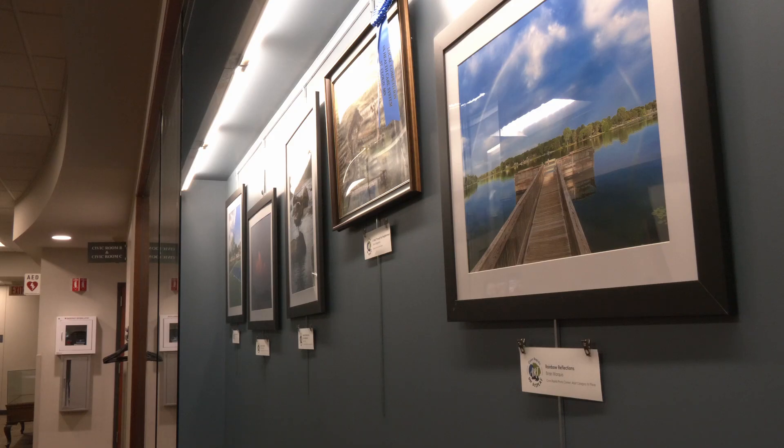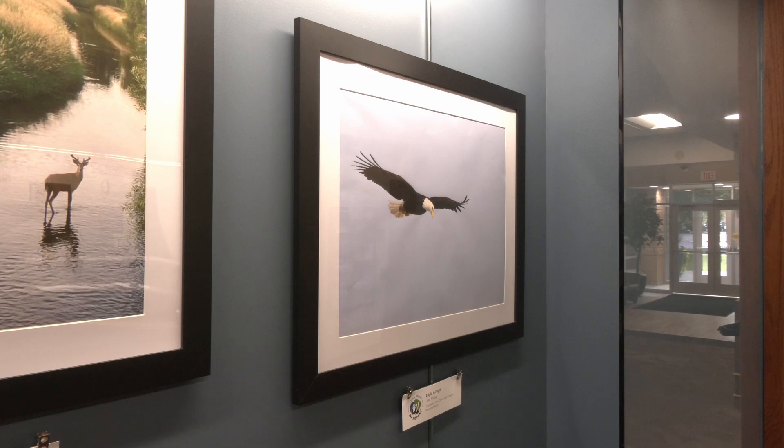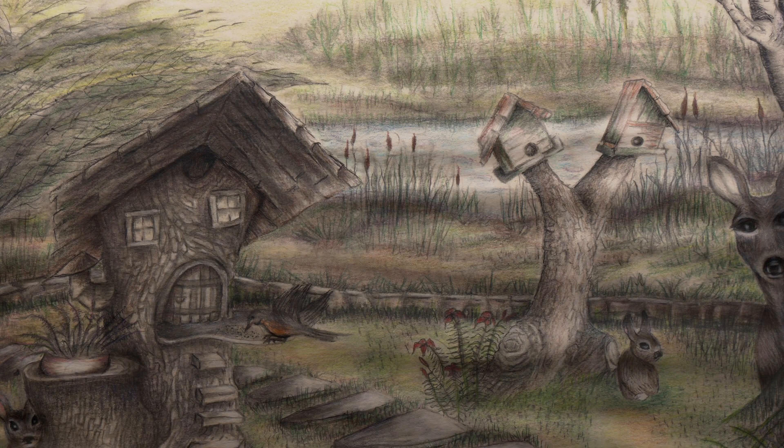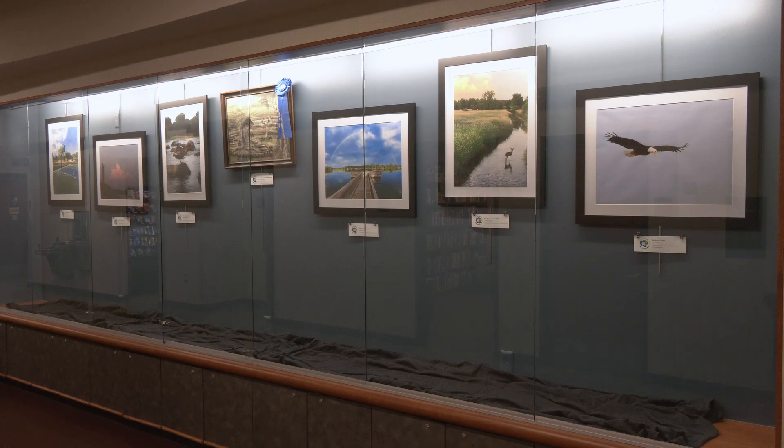The initial display went up on October 1st and will continue through the end of the year. It includes top photos from the City's annual photo contest and also features a colored pencil drawing by a regional artist. The Commission hopes to rotate the display quarterly, installing new artwork every three months.